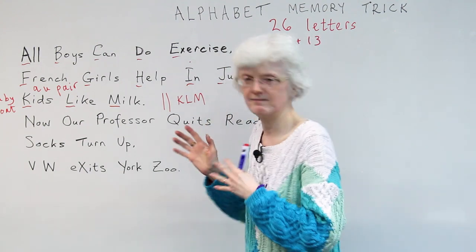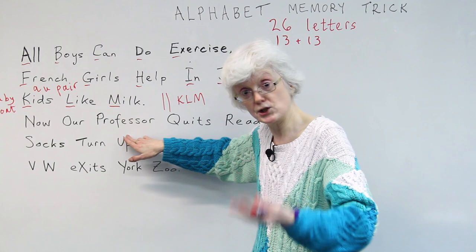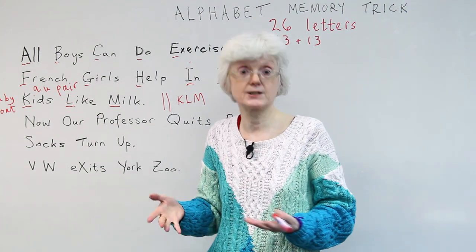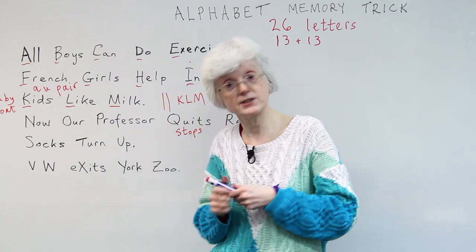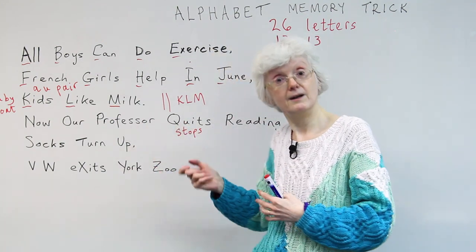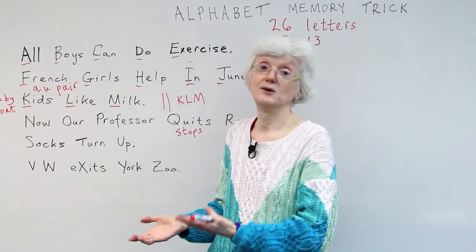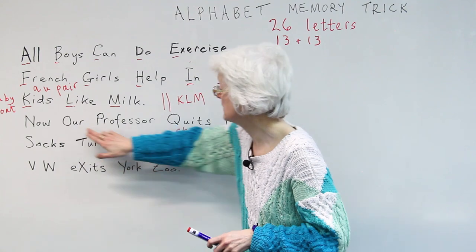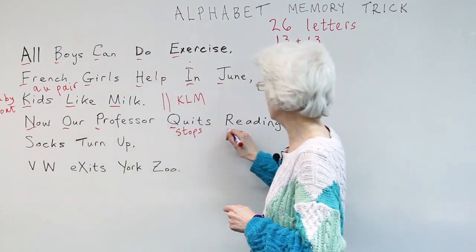Next line — this sounds strange but it sort of makes sense. 'Now our professor quits reading.' 'Quits' means stops — it's another informal word. A professor is usually someone at a university. It sounds strange that a professor would stop reading, but maybe they're retiring or need a holiday and think: no more books! So N, O, P, Q, R.